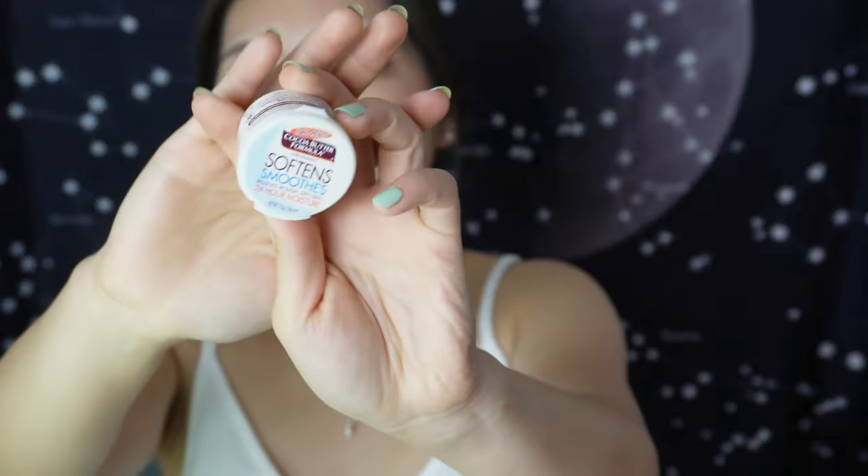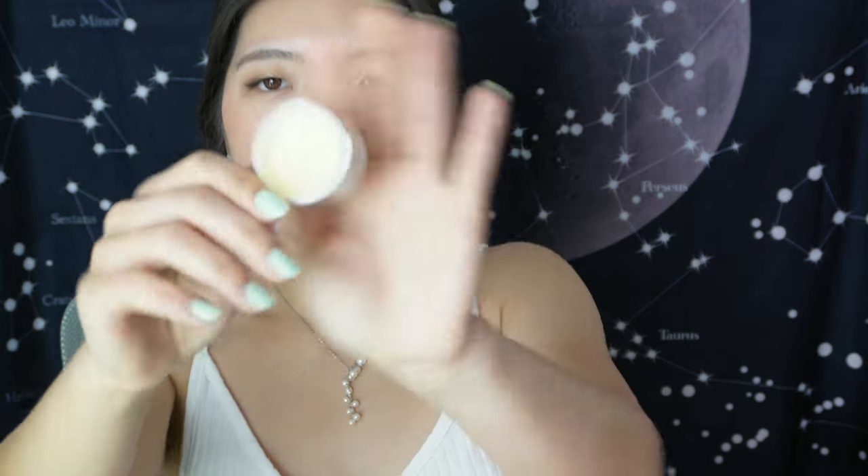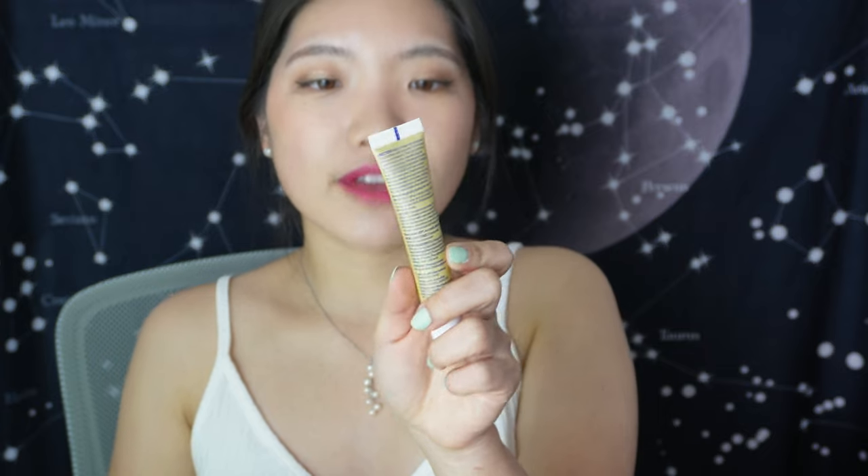We have a Palmer's Cocoa Butter Formula with Vitamin E — Soft and Smooth 24-Hour Moisture. I think it's a multi-balm you can use as a day cream, body cream, or on dry areas. It smells so good — we actually have this at work as a hand cream, and every time I use it I feel a little bit of relaxation, even though it brings work vibes.